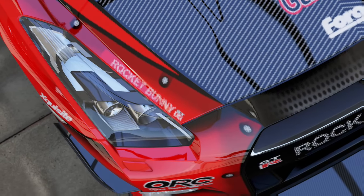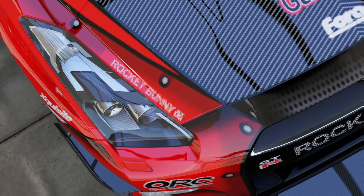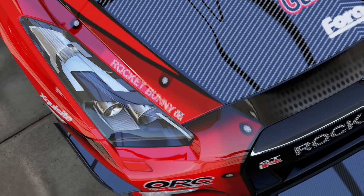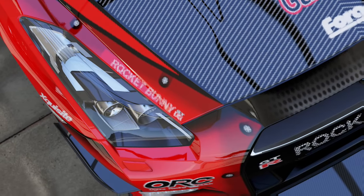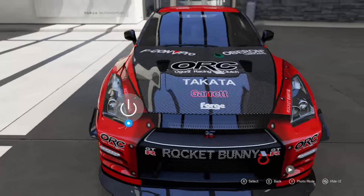The R32 dominated Group A racing, scoring 29 straight victories over four seasons. The car also won the Japanese Grand Touring Championship in 1993 and set an all-wheel drive drag racing world record.